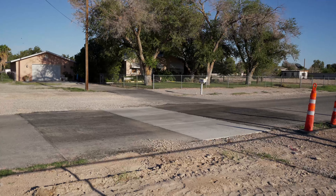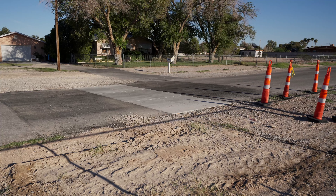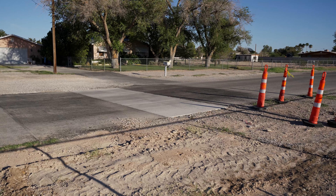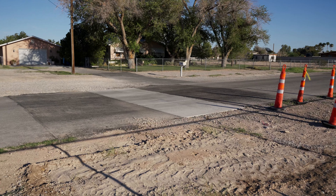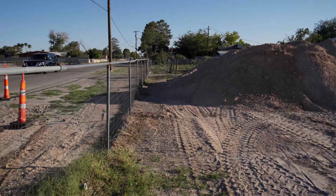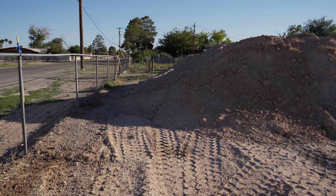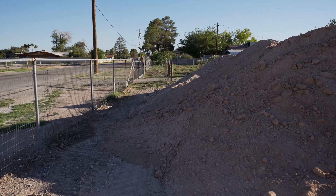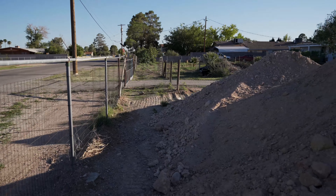Here you will note an extensive rebar-reinforced concrete swale to steer water down the road and across at this point. Not real sure why that became an idea, but we suspect the engineers are looking for the easy way out without conversing with us. Of course.